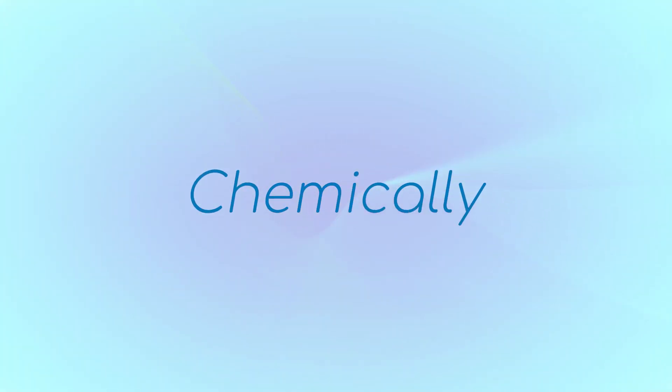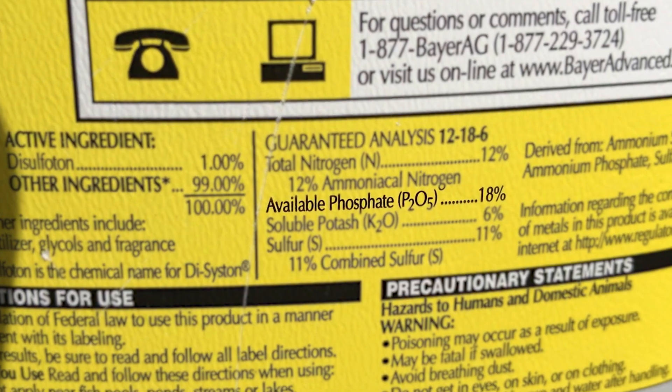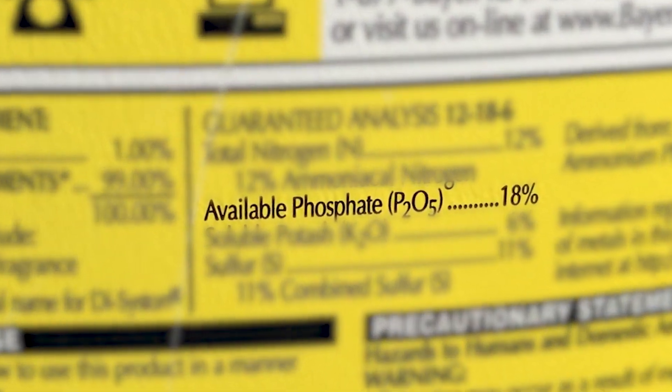Chemically, there are phosphate-based chemicals like sequestering agents that are popular in the pool business to prevent scale and metal stains. Organically, weather like wind and rain can introduce soils and other debris from nature that contain phosphates. Think about plants and grass near the pool, and if the yard uses any fertilizers that could be washed into the pool during a heavy rainstorm.